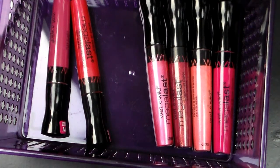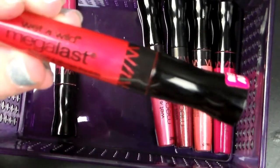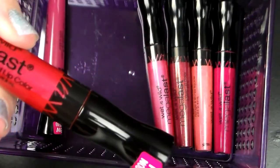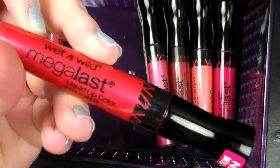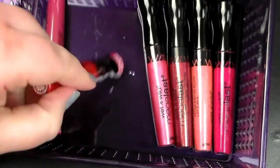Hey guys, it's Jessica and welcome to another haul swatch lip video. I hope you guys are liking this style of video because it's what I'm doing for these couple of sets here. I'm sure I will get more lip products in the future because I freaking love lipstick. Right now we are going to be swatching the Wet n' Wild Mega Last liquid lip color and I'm really excited. I did wear one, so I do have kind of a first impression thought on it.